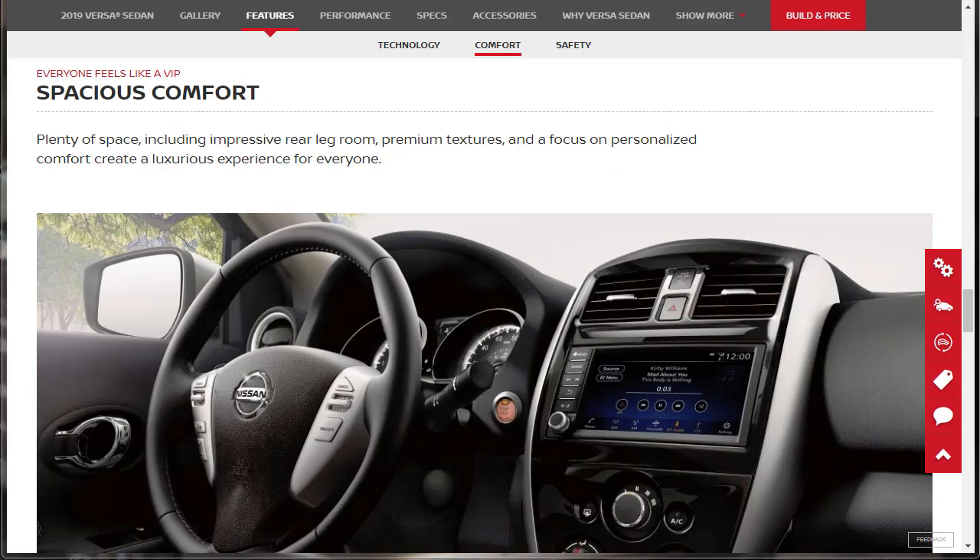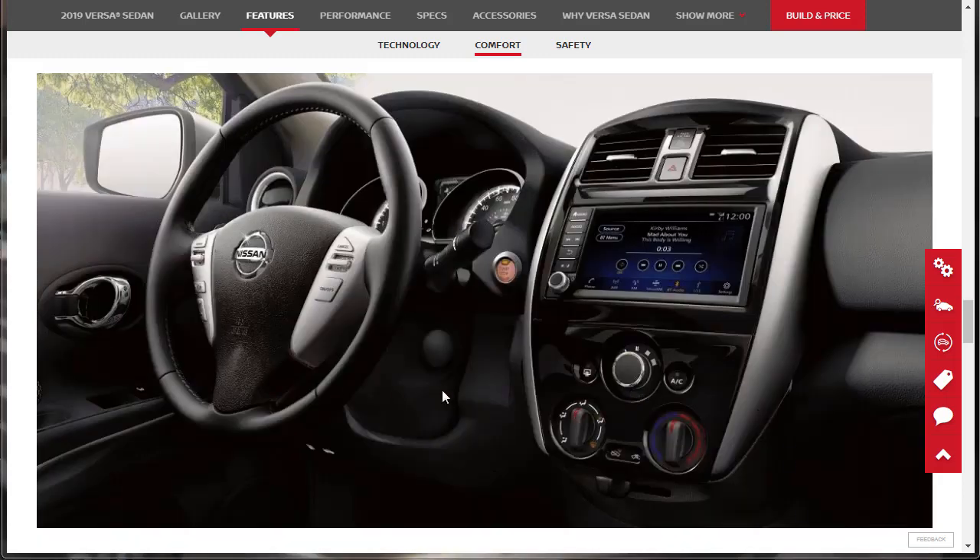Spacious comfort: plenty of space including impressive rear leg room, premium textures, and a focus on personalized comfort. It's a nice car for the price point — the SV is around $17,000, but it's nice. Here's a full shot of that interior and command center. Looks pretty good — push-button start, upgraded audio, hazard warning lights, power door locks, and a leather-wrapped steering wheel. It's not a bad place to be.